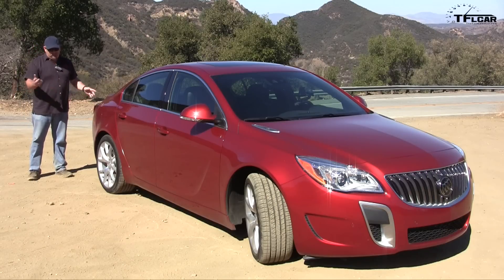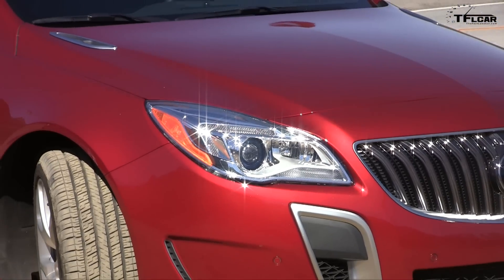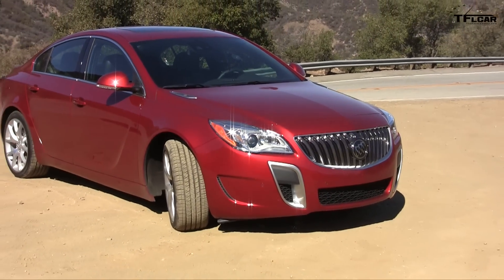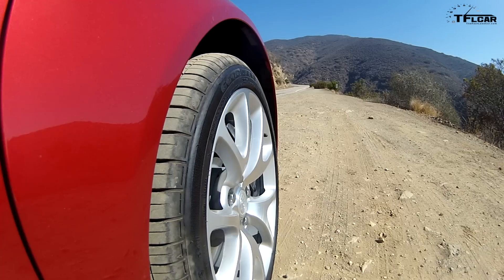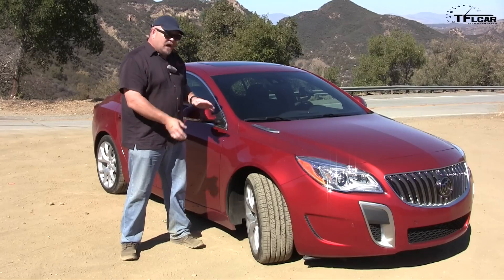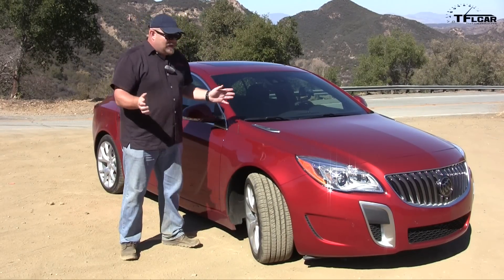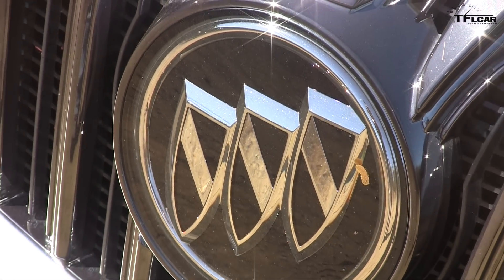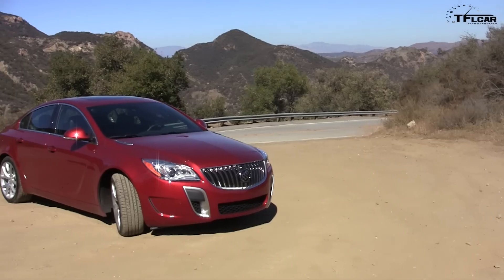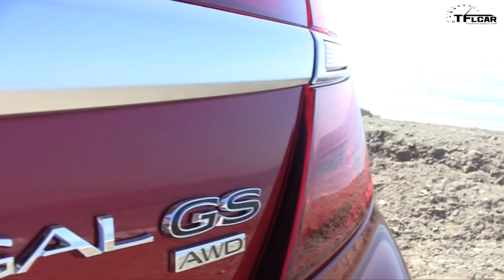The Buick Regal GS and the regular Regal have recently gone through a refresh on the outside — front and rear for the most part — including these amazing 19-inch wheels, which are basically the same. I know it's based on an Opel from Germany, and the Germans have proven they can take something as ho-hum as a family car and make something beautiful out of it. Really well done.